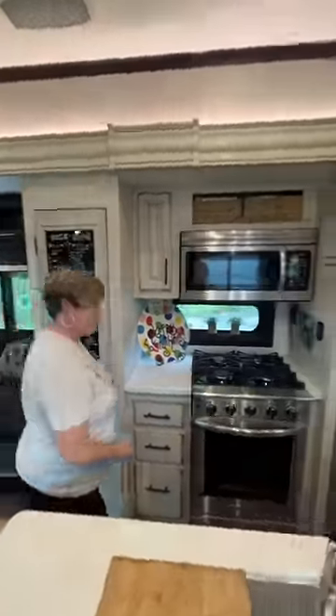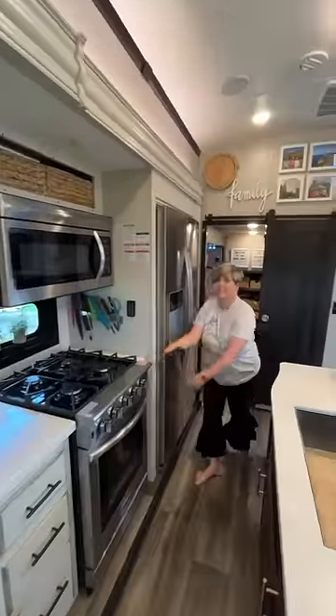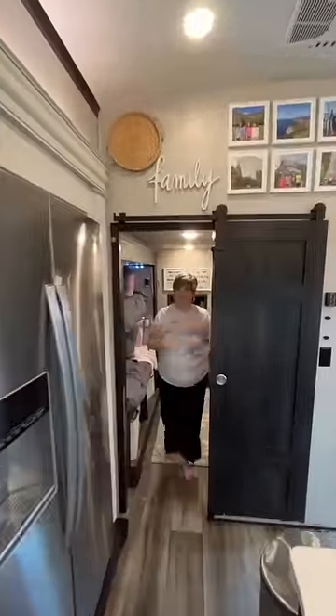Our kitchen is probably our favorite part of the RV. The four burner stove, oven, and residential fridge are very useful.